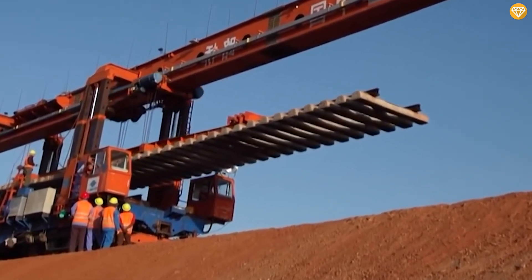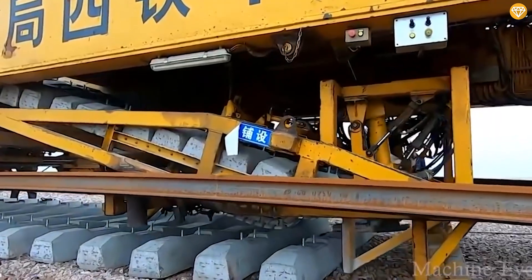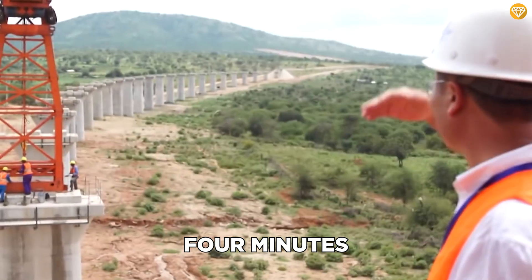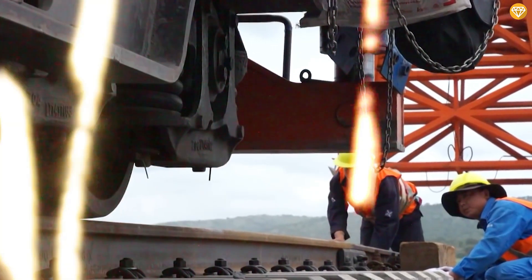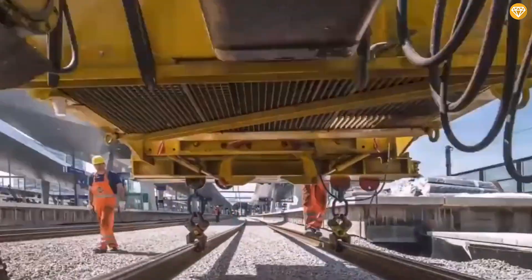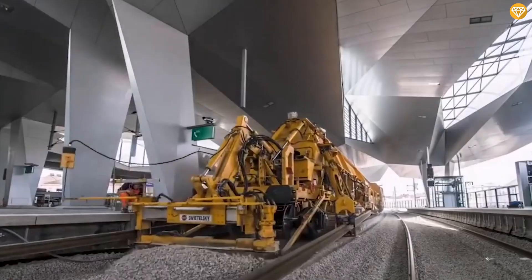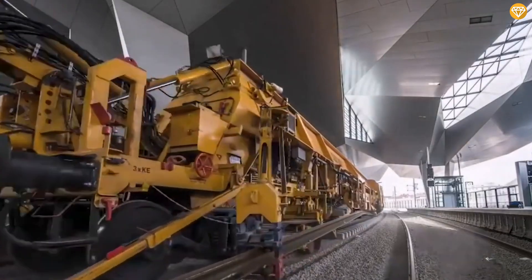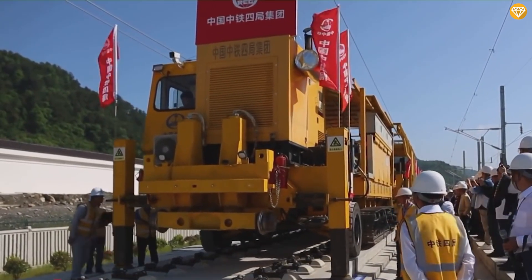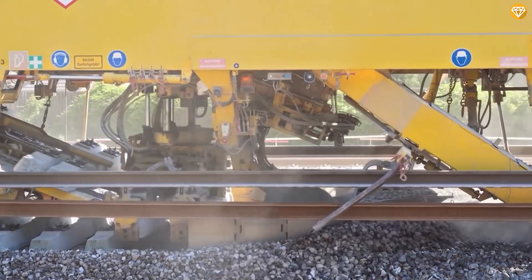The track-laying machine seamlessly transitions between each track, smoothly gliding from one to the next and setting up each part in just four minutes. But China has also unveiled a track-laying machine that surpasses all expectations in terms of speed and efficiency. This incredible machine, known as the CYP-500, can lay down an astonishing two kilometers of tracks within a single day.